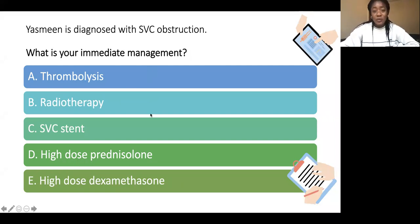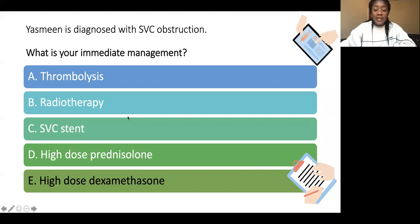Yasmin is diagnosed with SVC obstruction. There was quite a split in the answers. Your immediate management would actually be high-dose dexamethasone.